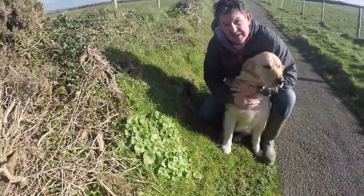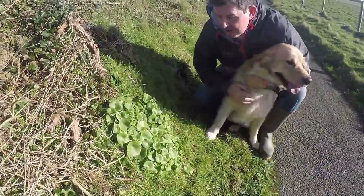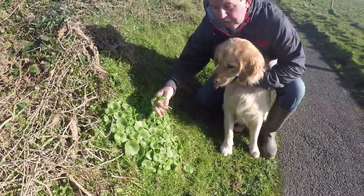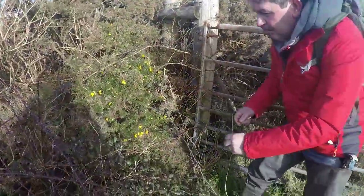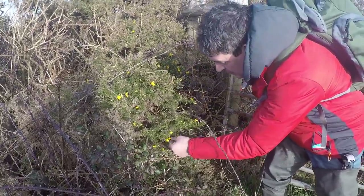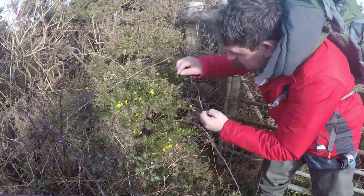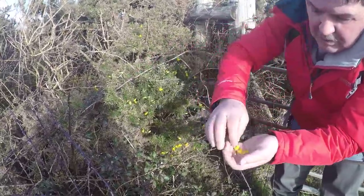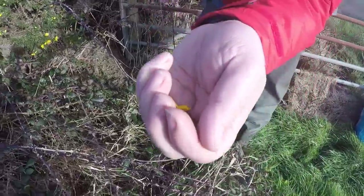We've come across now some nice pennywort. We'll pick a few of these and have a little picture with our food later on. We're going to pick some gorse flowers and put them into our meal — gorse flowers give a coconut type of flavour to whatever we're going to cook.